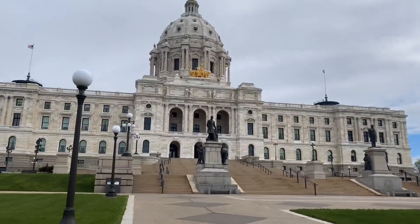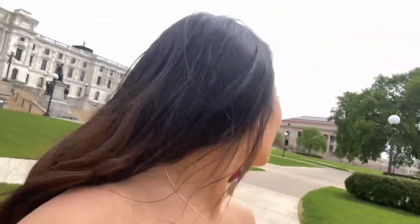We are at the State Capitol! After this we're planning to go to the Union Depot. I don't know where that is to be honest — it's right behind you, really!